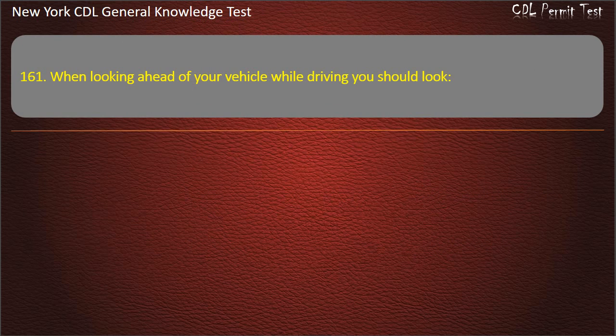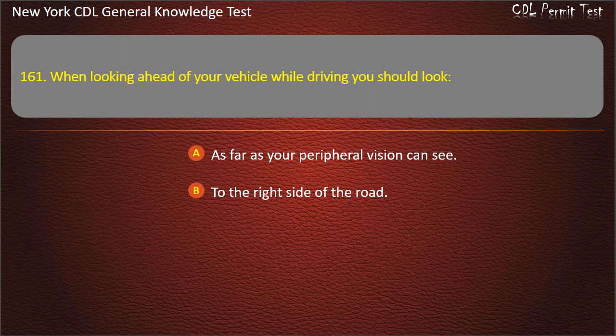Question 161. When looking ahead of your vehicle while driving, you should look: As far as your peripheral vision can see. To the right side of the road. Back and forth, near and far. Answer: Back and forth, near and far.